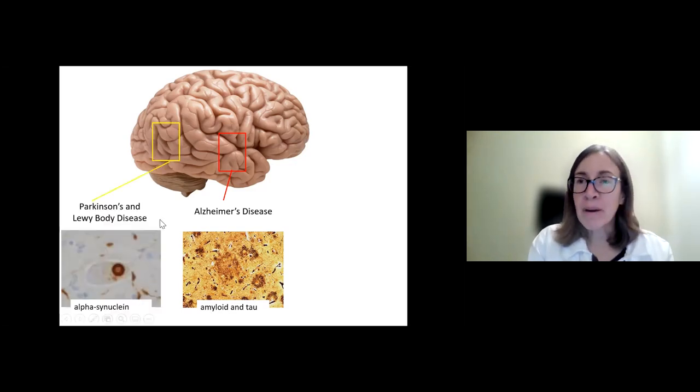Lewy body disease and Parkinson's disease feature a different molecule building up in brain cells called alpha-synuclein, which clumps in circles coined Lewy bodies. Dementia when we see this kind of inclusion is called Lewy body disease or Lewy body dementia. The same alpha-synuclein builds up in Parkinson's disease, but there it starts in motor regions of the brainstem rather than the cortex. In Lewy body disease, the changes tend to start in the occipital lobes, which is one reason we see visual hallucinations and changes in visual processing.